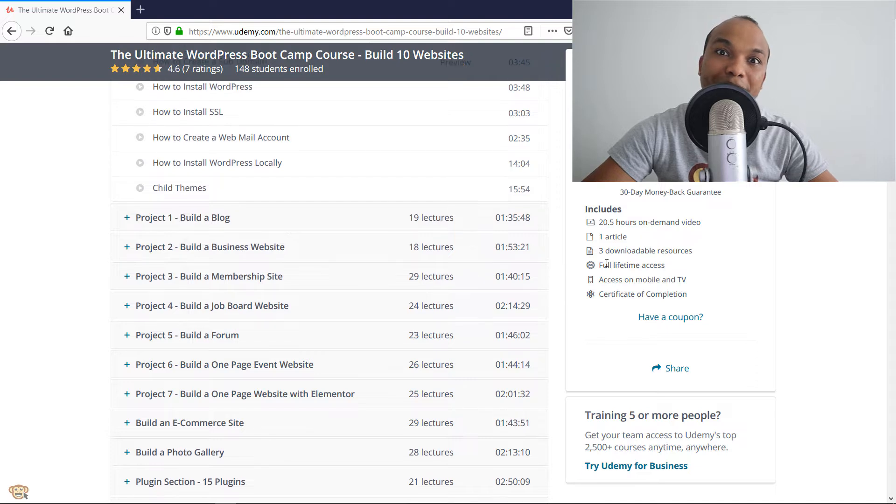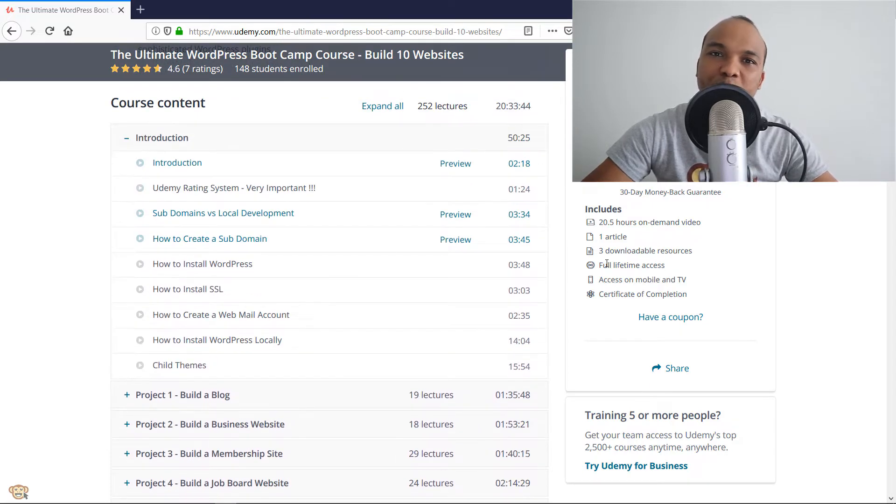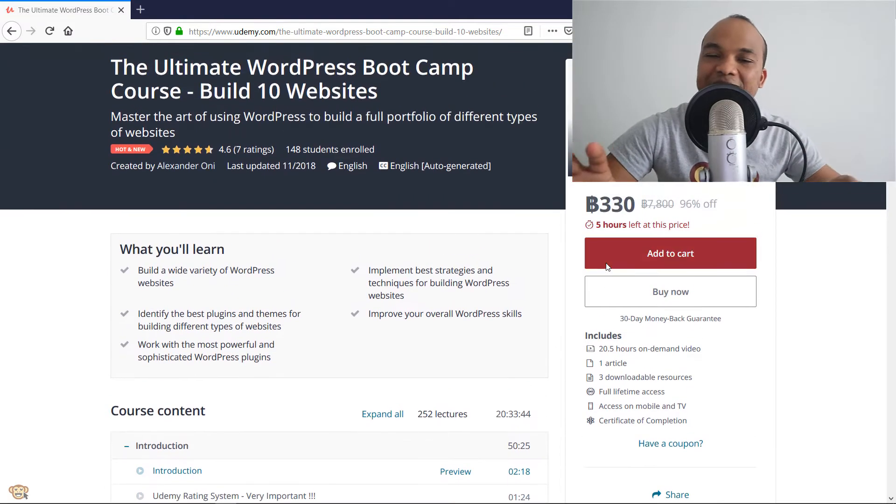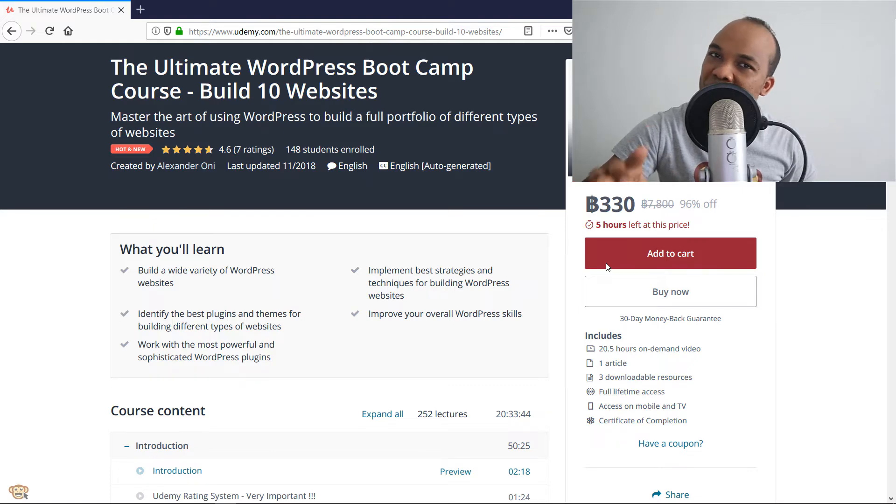What I'm going to do right now is play you the promo for this particular course. And once again, if you're interested, check the link in the description box below. I'm offering this course for just $12 for the first 100 students who use the coupon. So if you want to learn how to use WordPress to build different kinds of websites, I suggest you enroll right now.